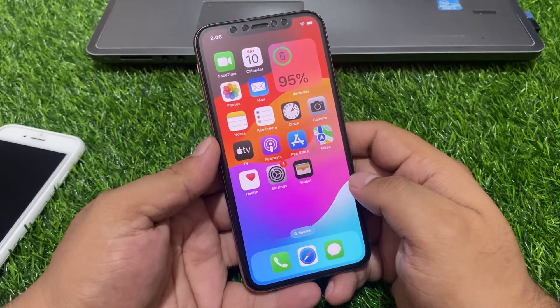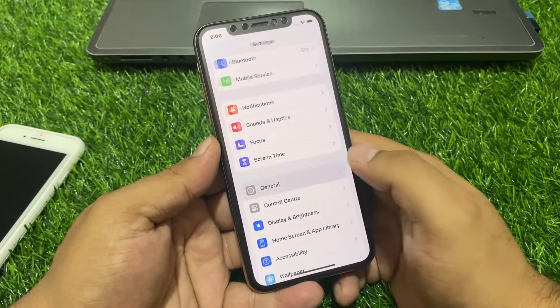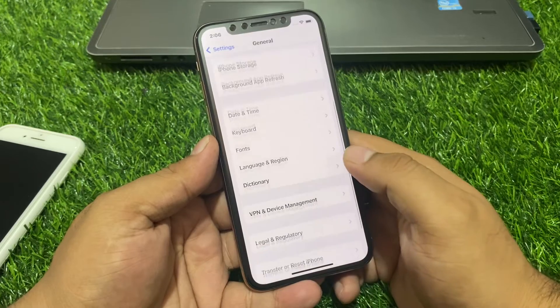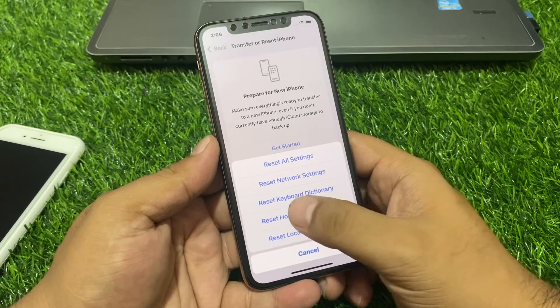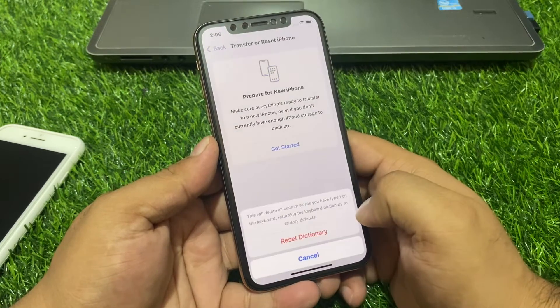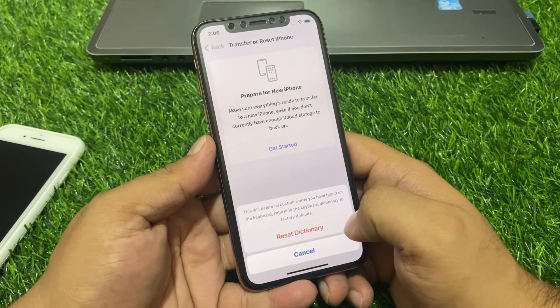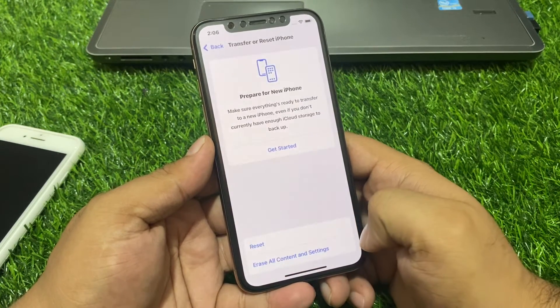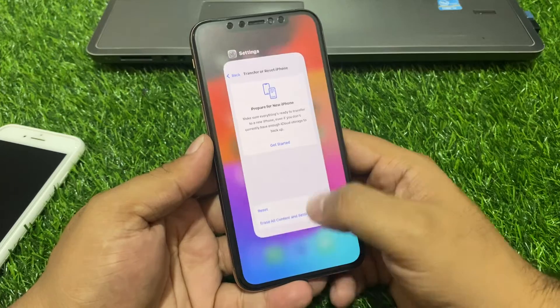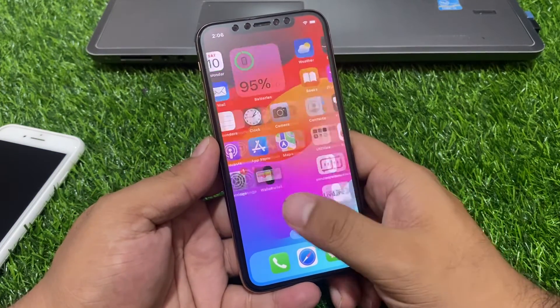If solution number one is not working, apply solution number two: reset keyboard settings. Tap on the Settings app, tap on General, scroll up to find Transfer or Reset, tap on Reset, then tap Reset Keyboard and Dictionary. This will delete all custom words you have typed and return the keyboard dictionary to factory defaults.